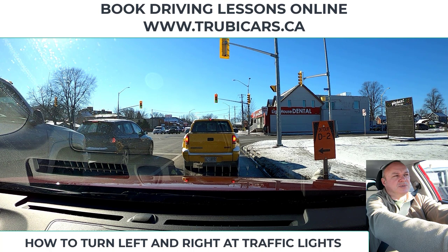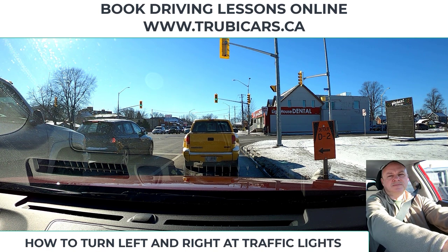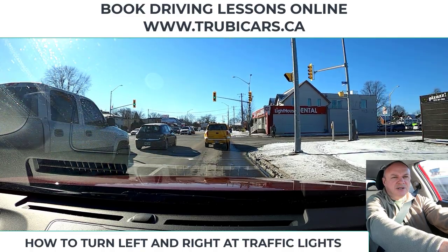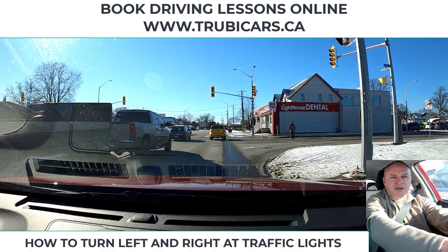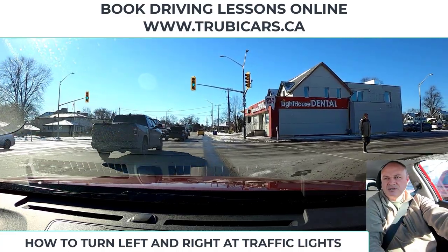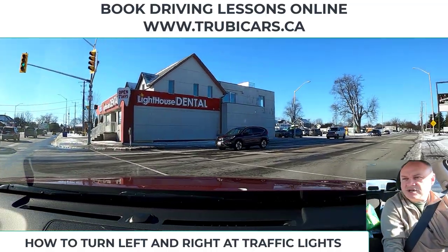That light is a protected left turn for just the people in the left turn lane up there. Nobody else is allowed to turn — you're not even allowed to turn right on that light. Most people don't know that. There's my green light, and as predicted, the gentleman is crossing, so we're going to wait for him to clear. He's on the curb, nobody else is crossing, and we're out of here.